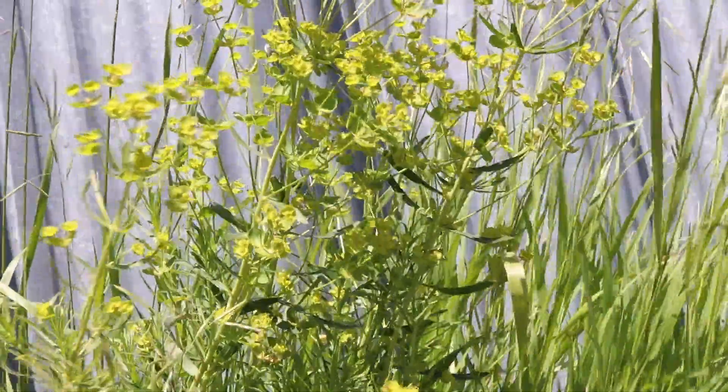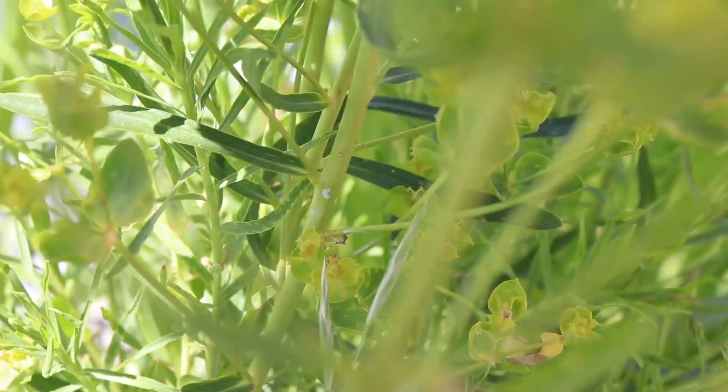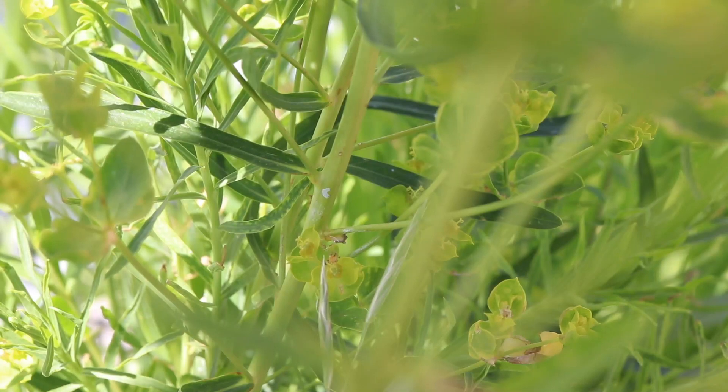Leafy spurge grows as dense clusters of branching stems, which are each topped by groups of flower heads. The stems are light green to brown and smooth and hairless.